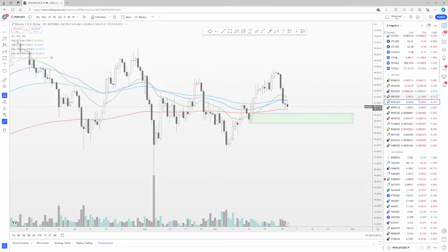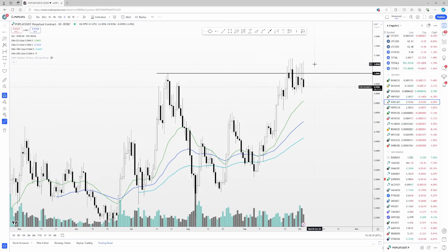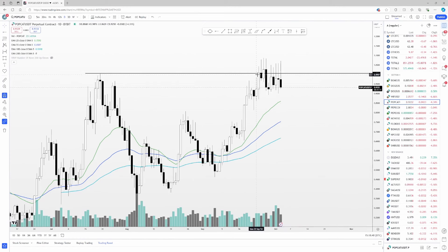One coin that I think still looks pretty good is POPCAT. I think this coin is going to break the dollar area significantly. I don't know when, and if Bitcoin drops then obviously it's not going to — but it still looks incredibly strong. I'm still of the opinion that cats catch up to dogs a little bit this cycle.